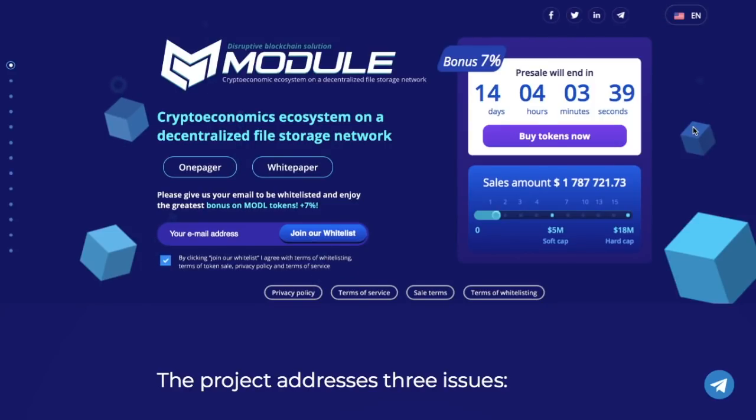Hi guys, today I will tell you about a new ICO called Module. One of the main ways that Module differs from its competitors — among which are such market dinosaurs as Ethereum, Stellar and EOS — lies in its use of other people's mobile gadgets: smartphones, tablets, laptops, to store information, said a journalist from newsbtc.com.